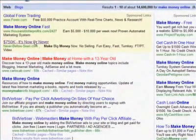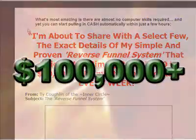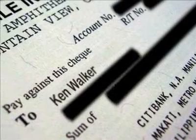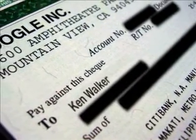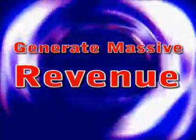We've all seen the outrageous claims of people making $10,000, $50,000, or even $100,000 or more a month with Google. These kinds of income claims might seem like pie-in-the-sky daydreams, but they don't have to — not for you. You're about to learn the secrets of using Google AdWords to generate massive amounts of money simply by advertising other people's websites.